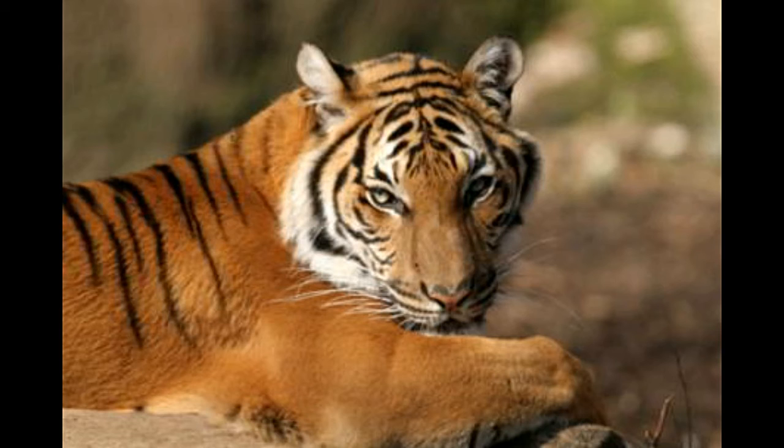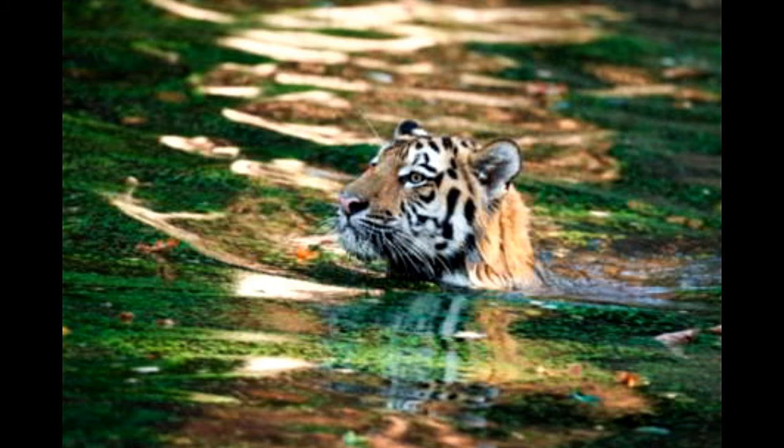Distribution. South China Tigers were known to inhabit areas in Southeast China which included Fujian, Hunan, Guangdong, and Jiangxi. Rumors of its possible extinction have only been on the rise in the past few years. If South China tigers do exist, then they would be found only in the subtropical forests of southeastern China.